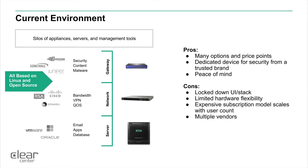In today's environment, what we see is dedicated appliances that are built to solve specific solutions for specific problems. These are Linux-based operating environments built on open-source software, coupling third-party hardware with support services and sold as subscriptions. The pros of doing it this way are you have many options and price points, and oftentimes you get a dedicated device from a security brand that you trust, giving you peace of mind that you solved a very specific problem.